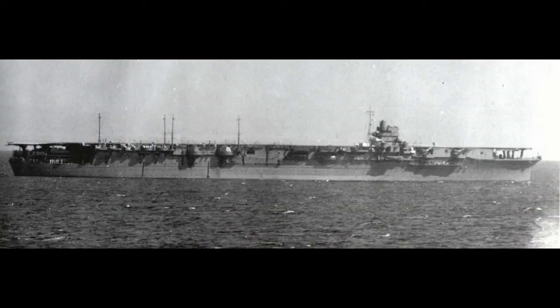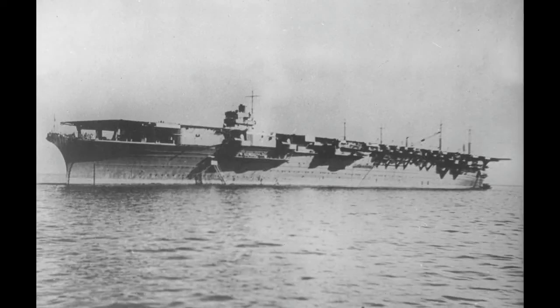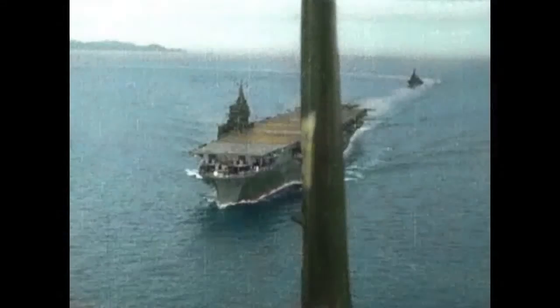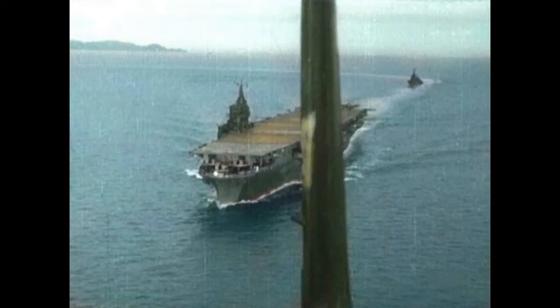I put Zuikaku at 7 and Shokaku at 6. Zuikaku was commissioned in 1941 and sunk at the Battle of Leyte Gulf on October 25, 1944. Major engagements were Pearl Harbor, Coral Sea, Guadalcanal, Santa Cruz Island, Eastern Solomons, and the Philippine Sea. Zuikaku was the last of the six aircraft carriers that struck Pearl Harbor to be sunk — the last survivor of Kido Butai.